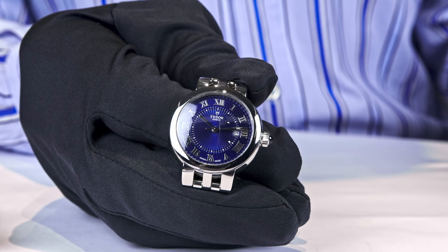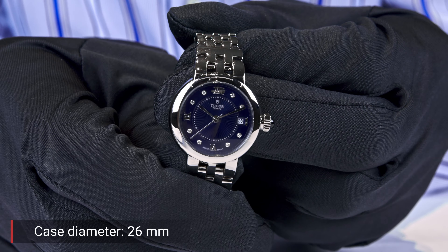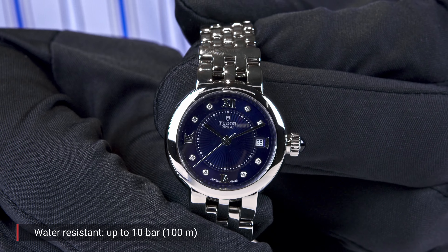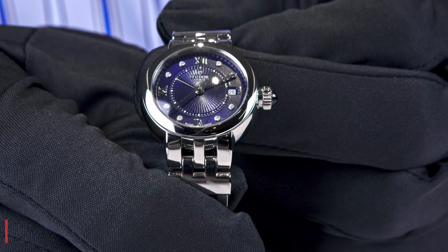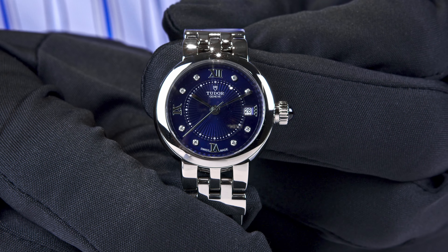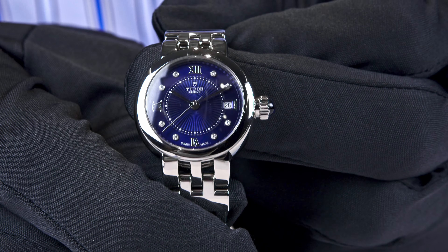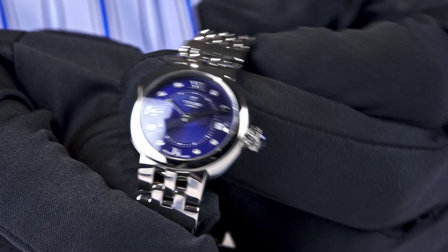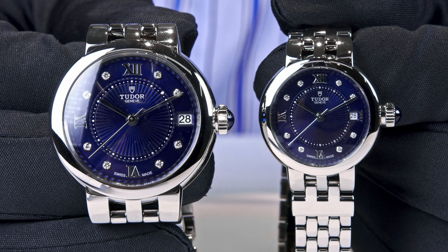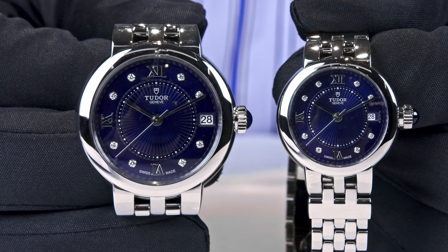If 30mm is still too big, there is the 26mm — a very tiny size — but still waterproof to 100 meters and still featuring a mechanical movement. This version has the dial variation with diamonds, along with Roman numerals indicating 12, 9, and 6 o'clock positions, and a date at 3 o'clock. The blue spinel cabochon is present here as well. You can clearly see the size difference: 34mm versus 26mm — and that blue dial is really stunningly beautiful.